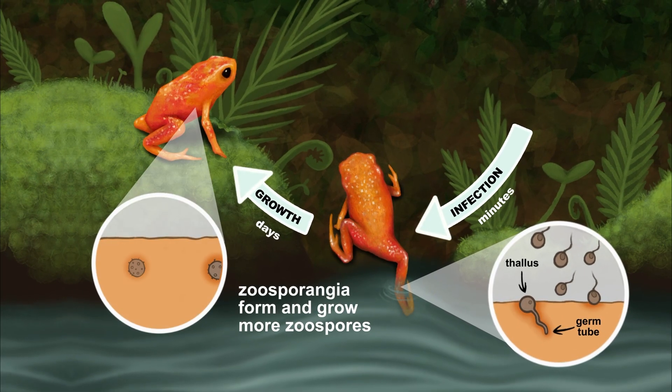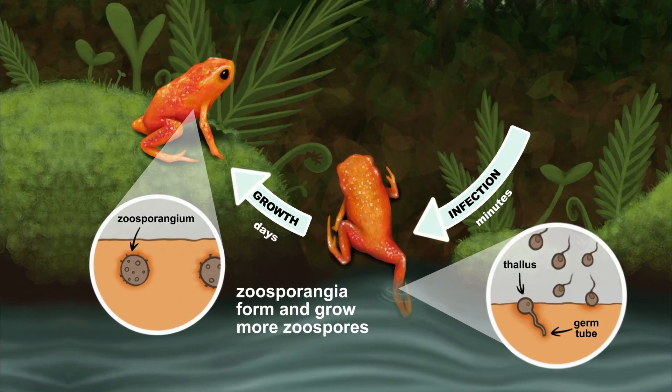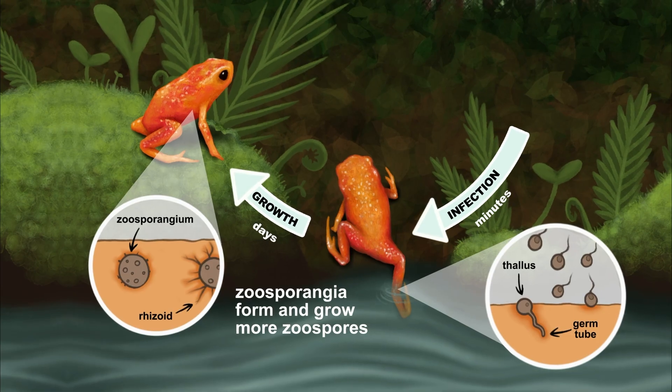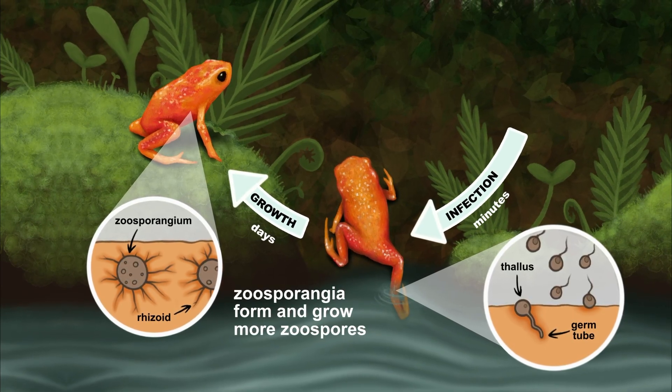After a few days, that fungus keeps growing and forms into a zoosporangium. Rhizoids begin to extend out of the zoosporangium and leach energy and nutrients from the frog's skin.